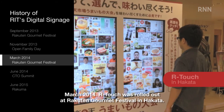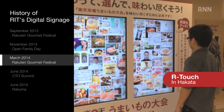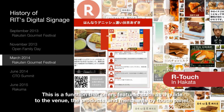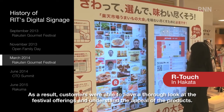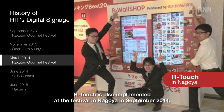March 2014: ARTouch was rolled out at Racton Gourmet Festival in Hakata. This is a function that offers features such as a guide to the venue, the products, and merchants by touch panel. As a result, customers were able to have a thorough look at the festival offerings and understand the appeal of products. ARTouch was also implemented at the festival in Nagoya in September 2014.